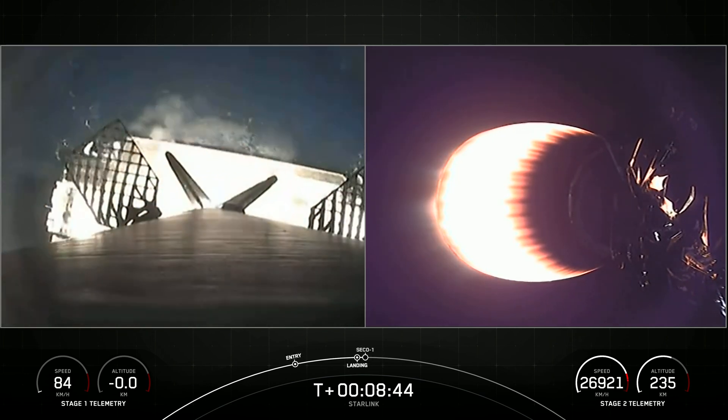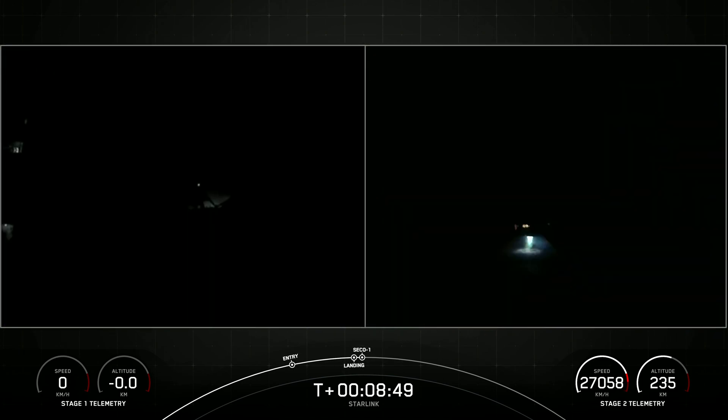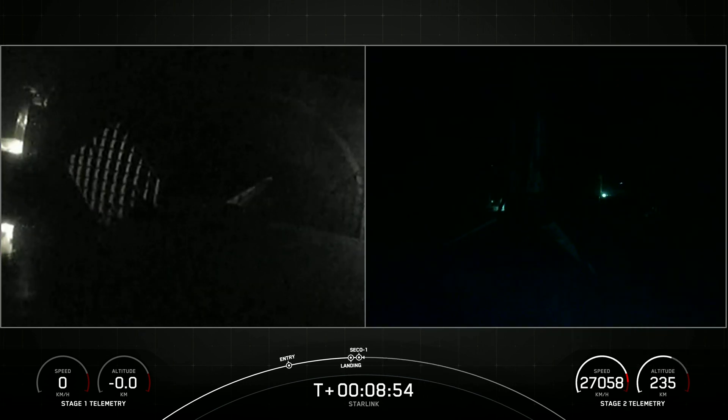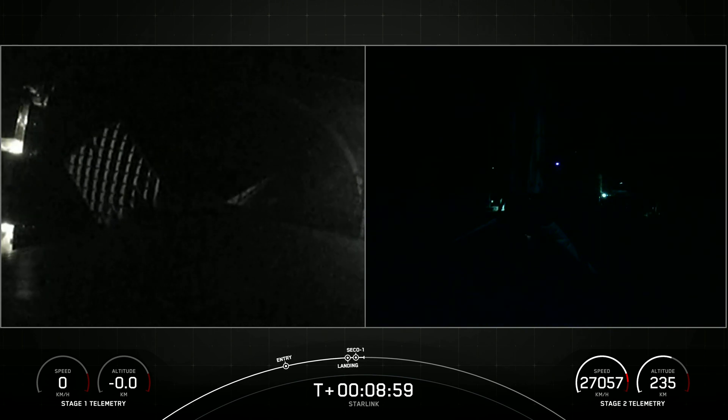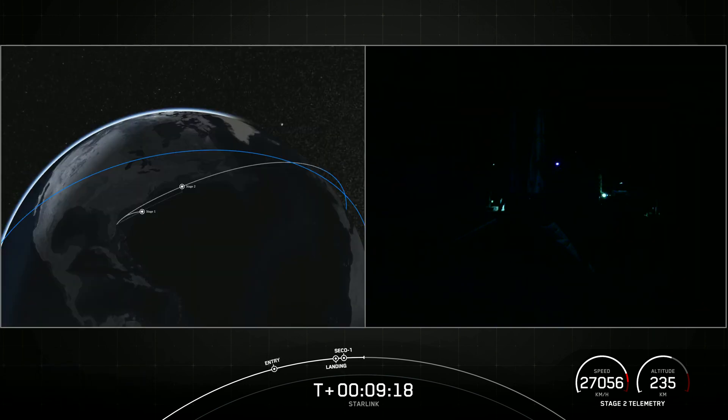Stage one landing leg deploy. Stage one landing confirmed. Falcon 9 has landed, marking the 135th landing of a Falcon 9 first stage and the 42nd launch of 2022. Shortly after landing burn start, we had a successful engine cutoff. Stage two is now carrying its 54 Starlink satellites into low Earth orbit, and we also had a confirmation of good orbit.